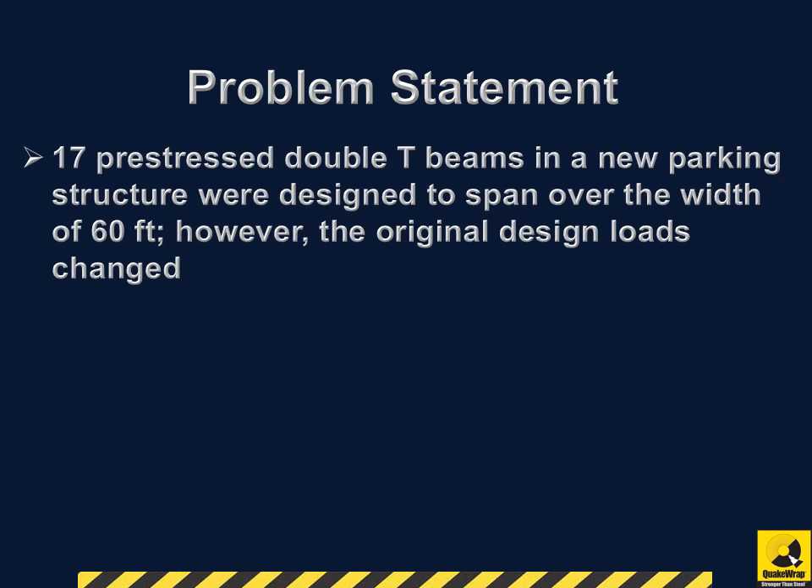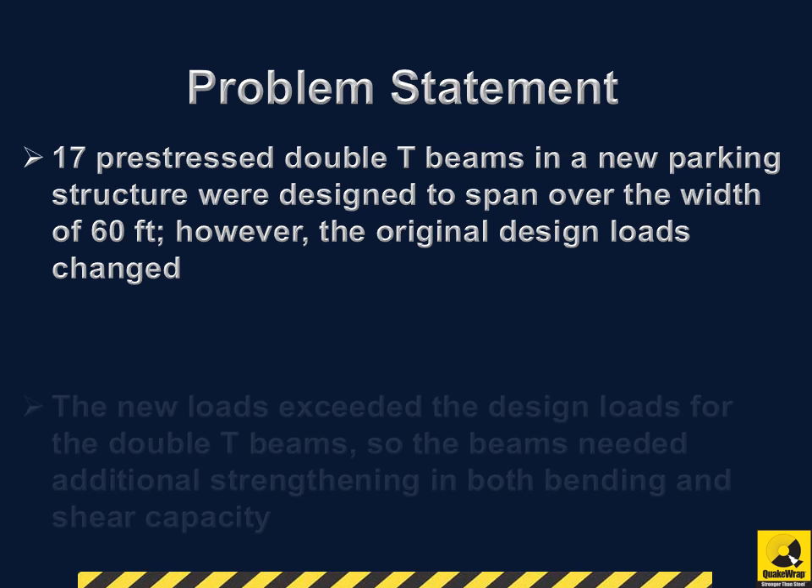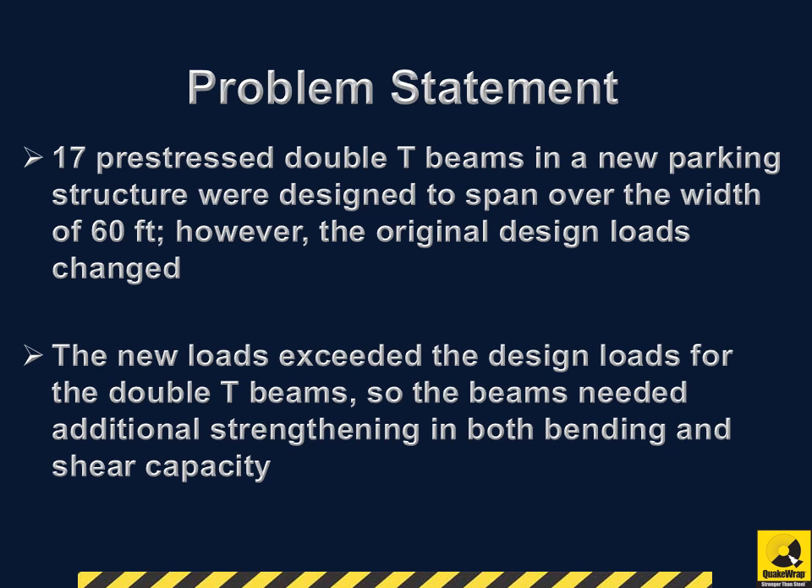17 pre-stressed double T-beams in a new parking structure were designed to span over the width of 60 feet. However, the original design loads changed. The new loads exceeded the design loads for the double T-beams, so the beams needed additional strengthening in both bending and shear capacity.